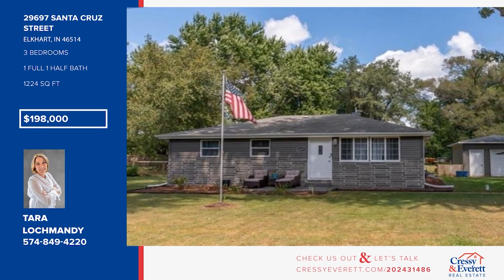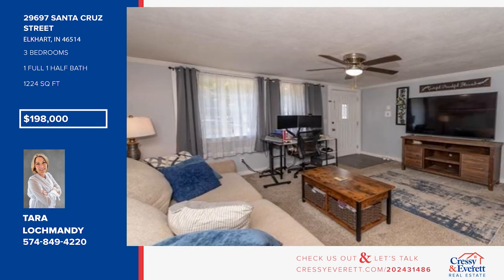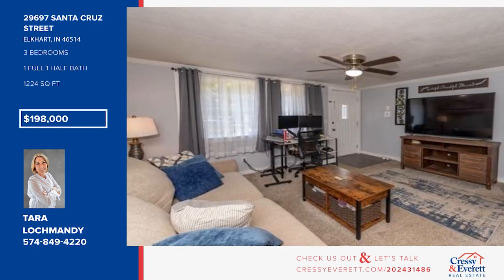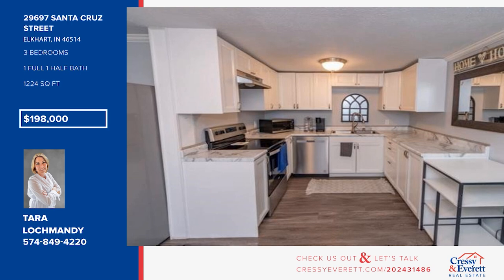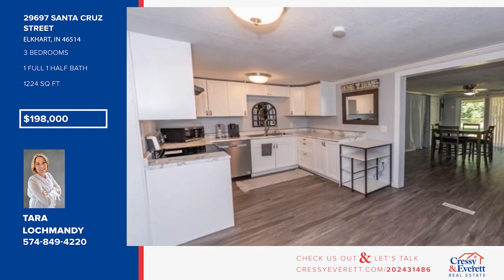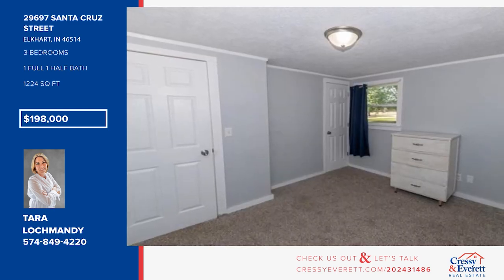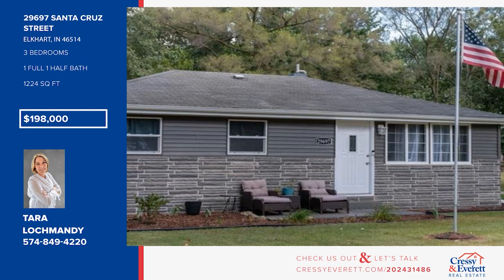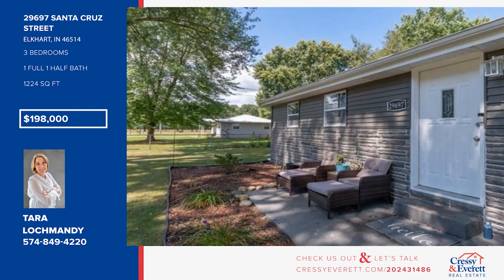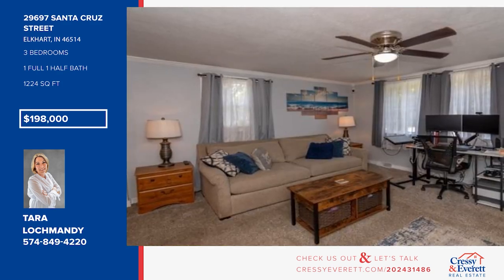This fantastic open concept home will surprise you. It offers vinyl plank flooring, an open family room, and an updated kitchen with stainless steel appliances. There are three bedrooms, one-and-a-half updated baths, and main-level laundry. Enjoy a detached garage, a large fenced yard, and a covered patio — all in a great location with easy access to Elkhart and Mishawaka. Call Terra Lockmandy.